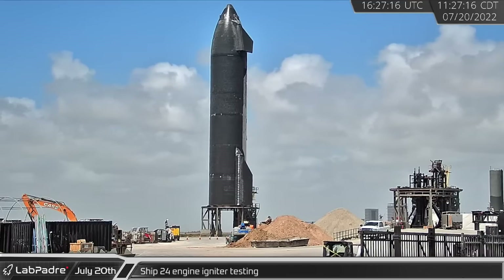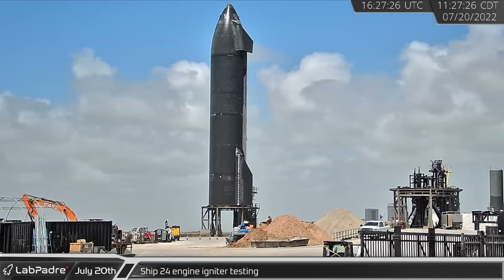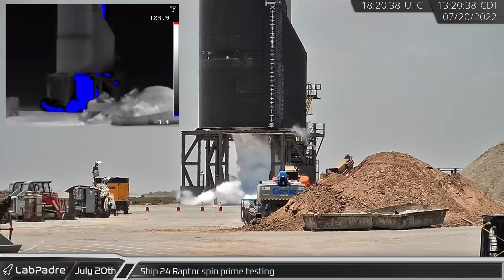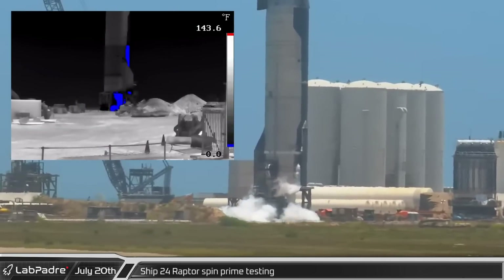Another round of Starship 24's testing campaign began with the triggering of the engine igniters. The igniter test was followed about an hour later by the first of two spin prime tests, with the second round of spin prime testing following approximately two hours later.